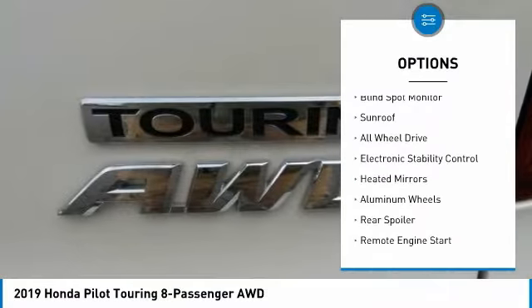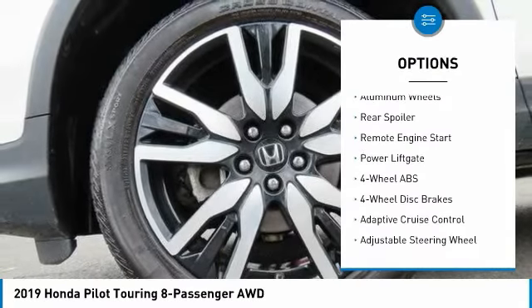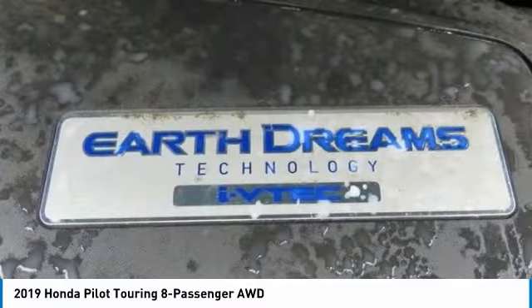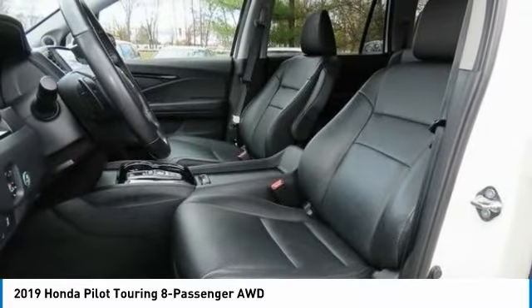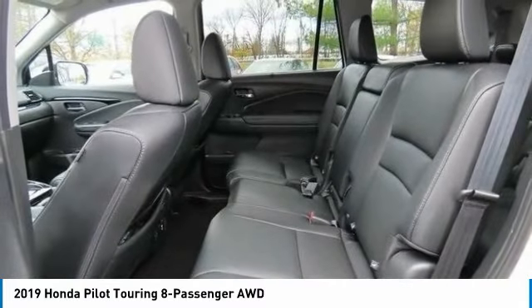Tire pressure monitoring system, blind spot monitor, sunroof, all-wheel drive, electronic stability control, heated mirrors, aluminum wheels, rear spoiler, remote engine start, power liftgate. Searching for a dependable vehicle that looks great too? You've found it — so stop in today.